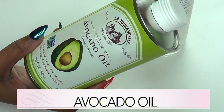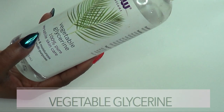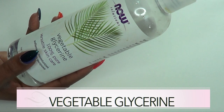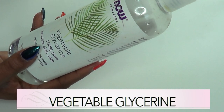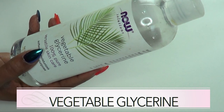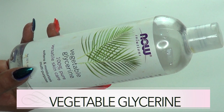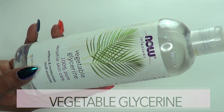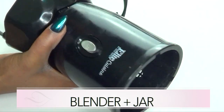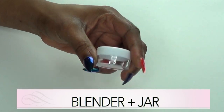You definitely need to use a little avocado oil on the skin. I am also going to use vegetable glycerin, which is going to help to preserve the cream. Vegetable glycerin is also great for the skin — it is going to help to soften and moisturize the skin and help to keep your skin plump and radiant looking. You are also going to need a blender for blending and a jar for storing.